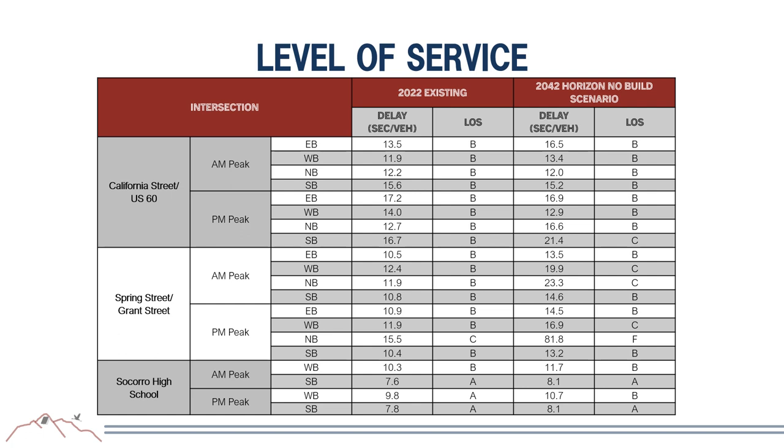The team analyzed capacity for both current and future conditions. Level of service is a performance measure used by traffic engineers, scaled from A to F—A being best, indicating adequate capacity, and F meaning the location needs immediate attention. Analysis shows all intersections would operate at level of service C or better in both 2022 and 2042, with one exception: the Spring Street and Grant Street intersection northbound in the PM peak, which needs improvement to achieve level of service D or better.